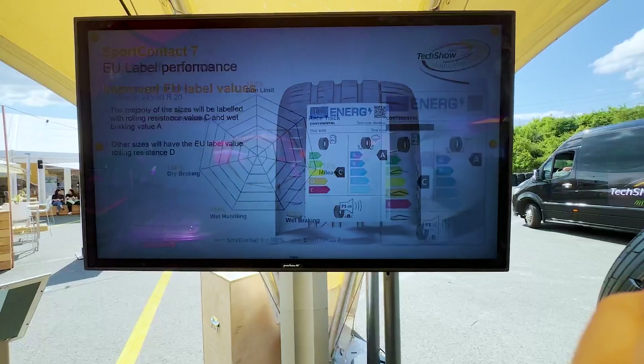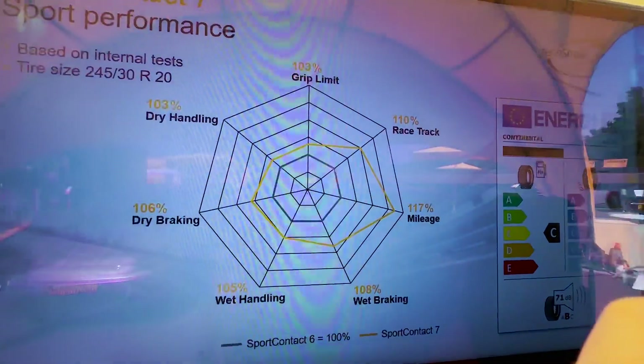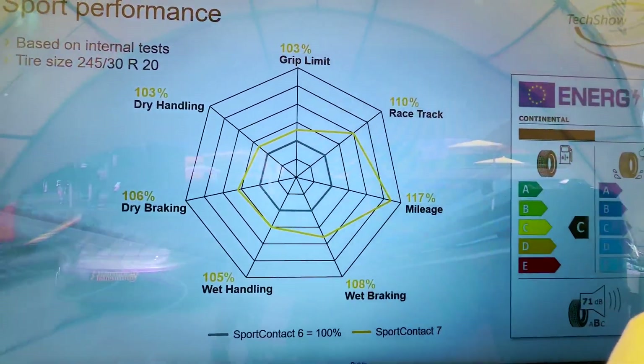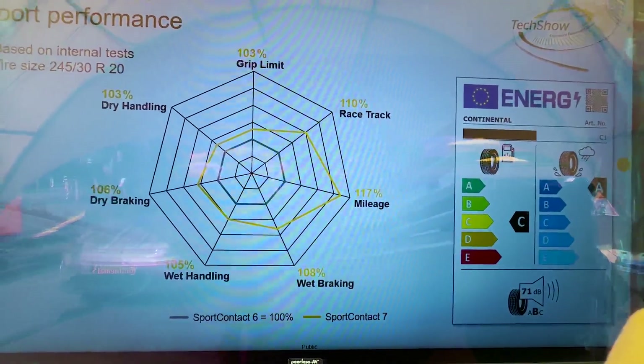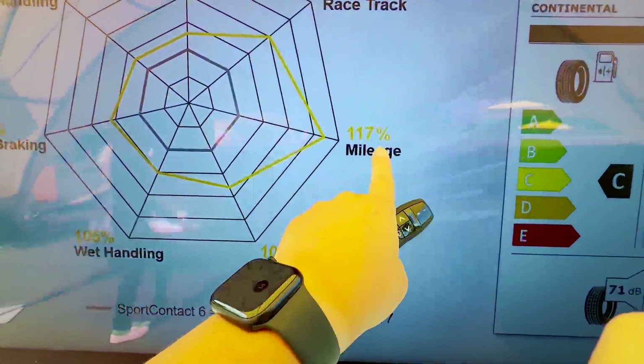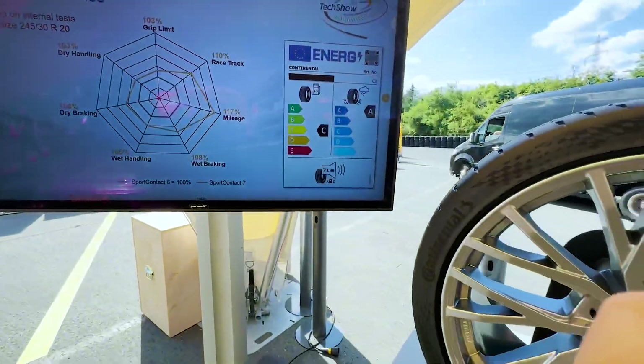In pretty much every measurable metric it is better compared to the Sport Contact 6 — in terms of dry handling, dry braking, wet handling, and so on. But what is even more surprising is that mileage has gone up by quite a fair bit, by 17 percent.